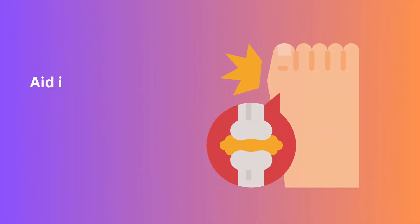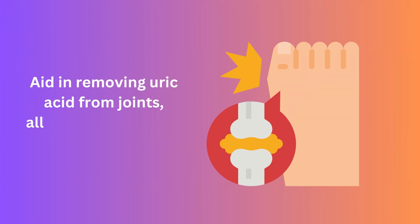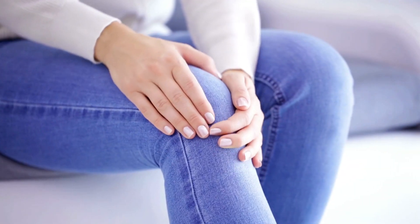Moreover, lemons aid in removing uric acid from joints, alleviating one of the primary causes of arthritis.